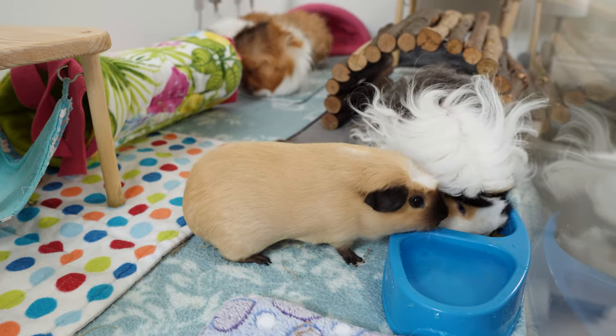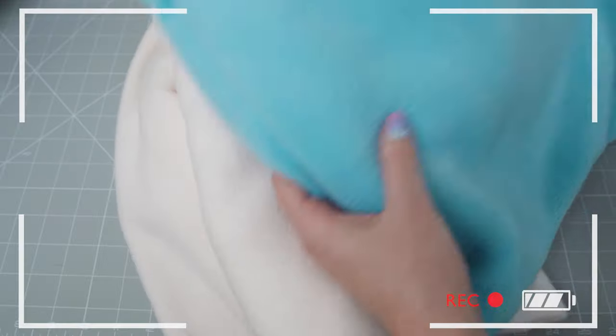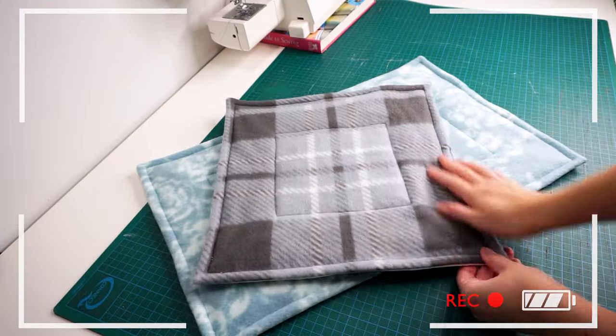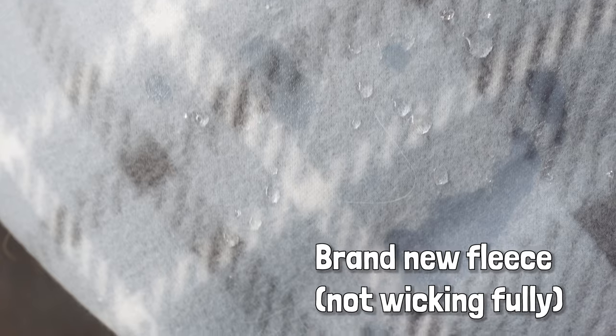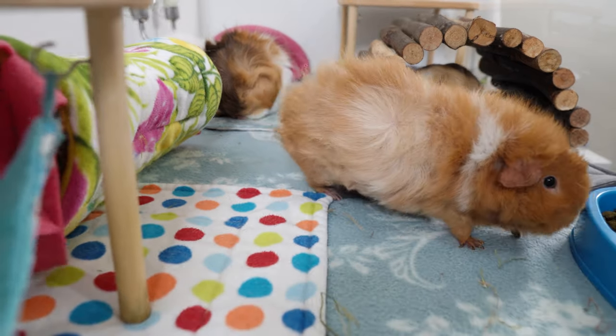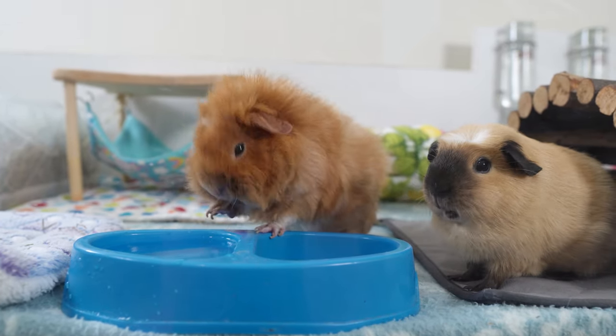My liners are made out of a fleece throw cut to size, a polyester mattress protector, and a waterproof mattress protector — one of those types with a fused layer of terry toweling. Amazon storefront links below have examples of exactly the kind of product I bought to make my liners. I'll also pop links in the description to my tutorial videos for how to make liners and waterproof pads. Some people experience a problem with their fleece not wicking in the very beginning, which seems to be more of a US thing. It usually takes a few washes for the fleece to start wicking.